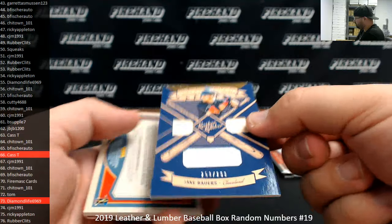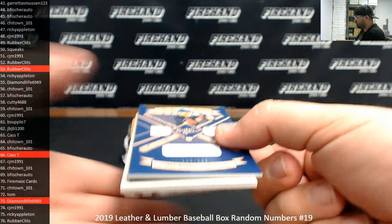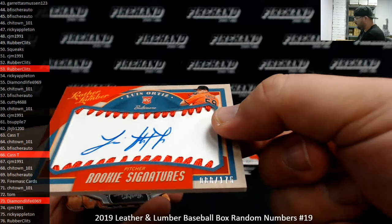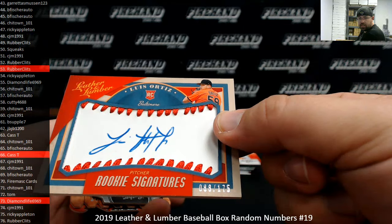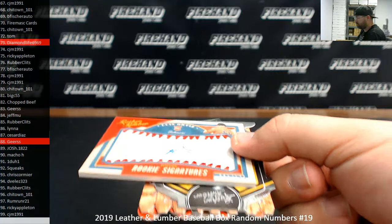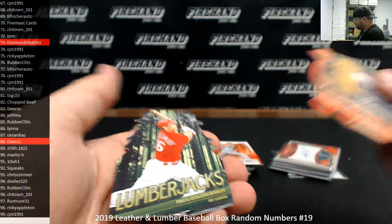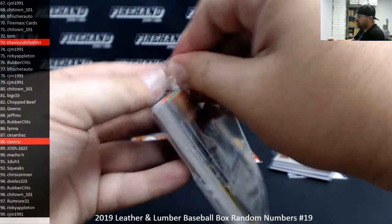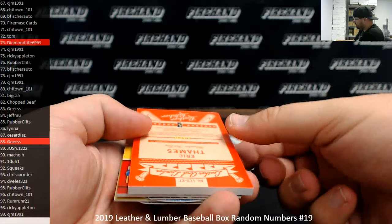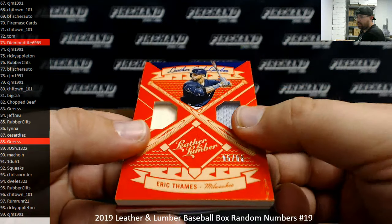Jake Bowers, Cleveland Indians — this one's 253 of 299, two bats and a jersey. Spot 53 going to Rubber Clits. Got a Luis Ortiz rookie signatures, red foil, this one's 88 of 175. Spot 88 going to Gears. Eric Thames, Milwaukee Brewers, 95 of 99 — blue foil leather and rubber dual jersey. Spot 95 going to Rubber Clits.